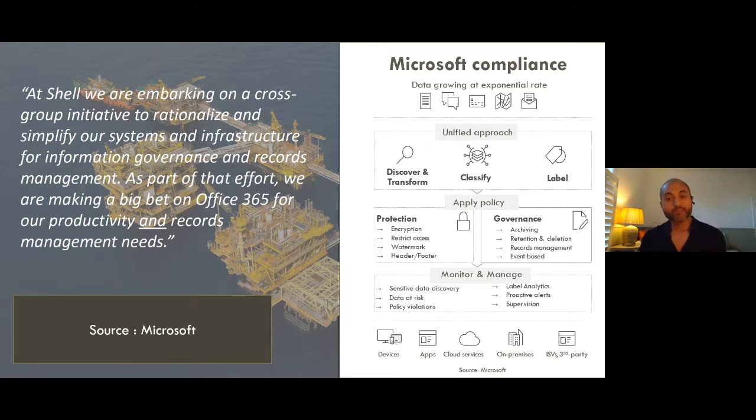On the governance side, information governance enables labels to be configured with behaviors such as records management, retention, and deletion. Once a label is applied and configured for record management, it can enable behaviors such as: the information cannot be deleted, it cannot be edited. You can also set automated disposition. We are increasingly seeing customers who were previously looking at manual dispositions moving towards automated dispositions.